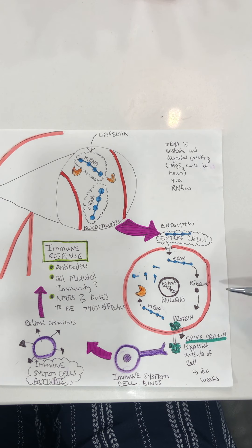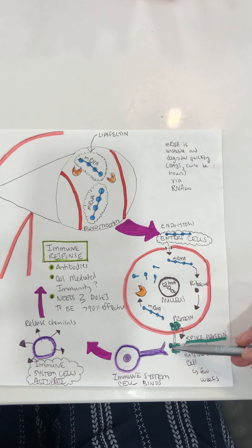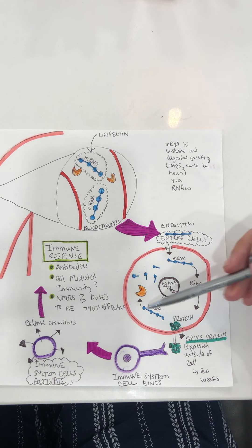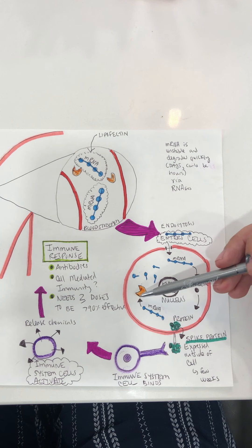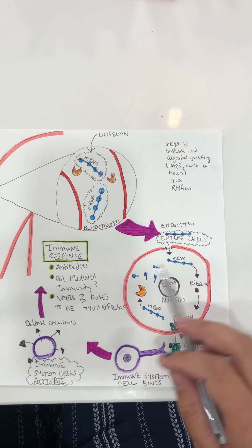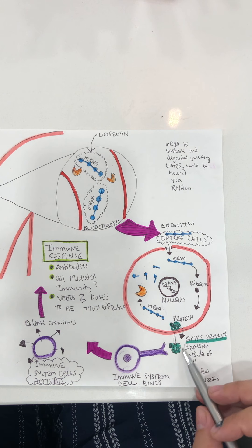The mRNA then finds a ribosome, which is like a factory that helps to build proteins and can read the mRNA code. It then forms a protein. For simplicity, I'm skipping over some steps here. The spike protein is now produced and gets put on the outside of the cell, expressed there. The mRNA recipe card that was read then gets broken down by one of these Pac-Man RNases inside the cell — it essentially disappears, is no longer with us, not stored in any way.